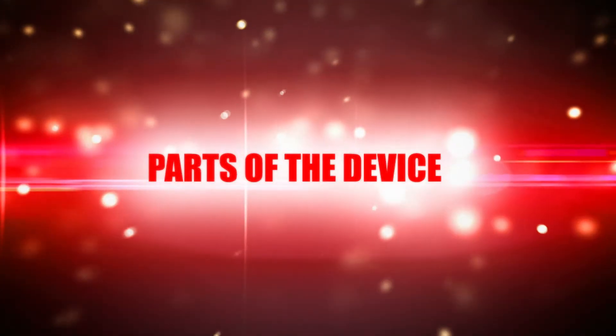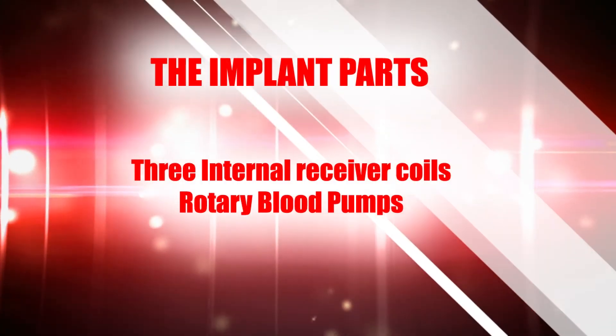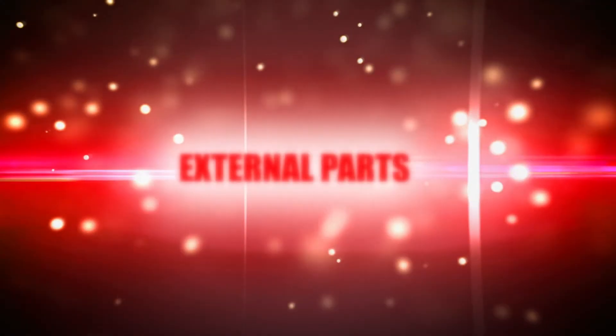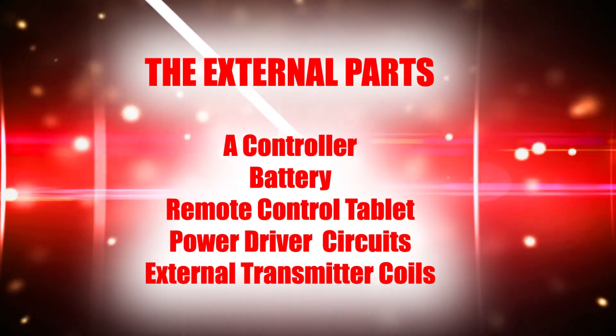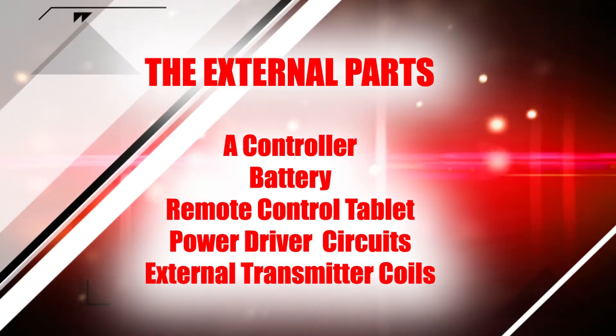Parts of the device. The implanted parts are three internal receiver coils and rotary blood pumps. External parts include a controller, battery, remote control tablet, power driver circuits, and the external transmitter coils.